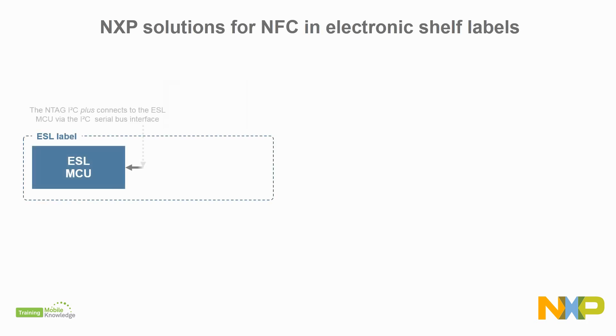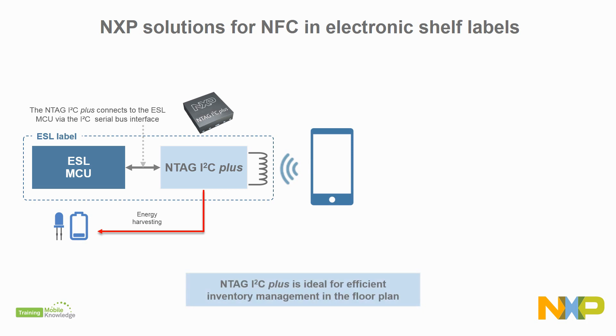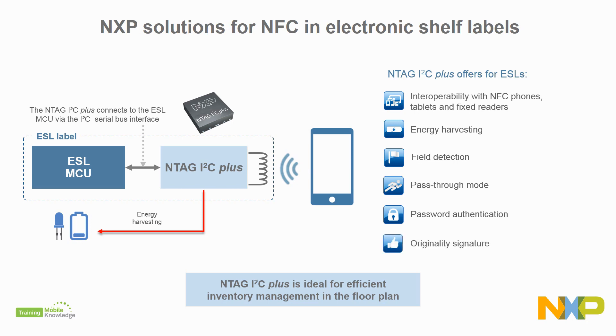On the other hand, our NTAG I2C Plus is the best choice if you want to take advantage of NFC capabilities for more efficient inventory mapping. This NFC connected tag is an easy add-on to any electronic shelf label and it offers interoperability with any NFC phone on the market, energy harvesting, and NFC field detection capabilities. It also features fast data exchange between interfaces via the tag's pass-through mode, data access protection with password authentication, and an originality signature.